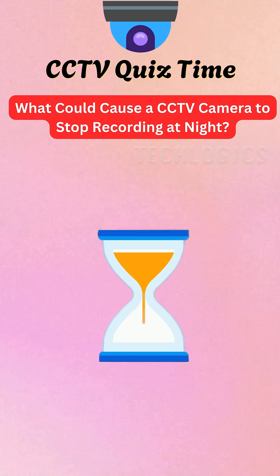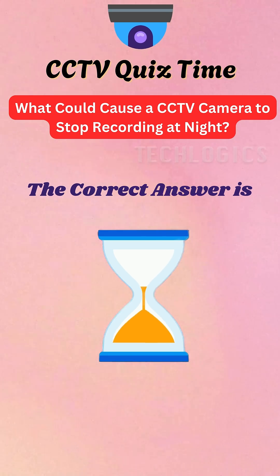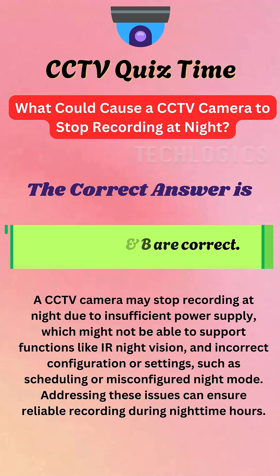Here's the result you've been waiting for. The correct answer is D — Both A and B are correct.